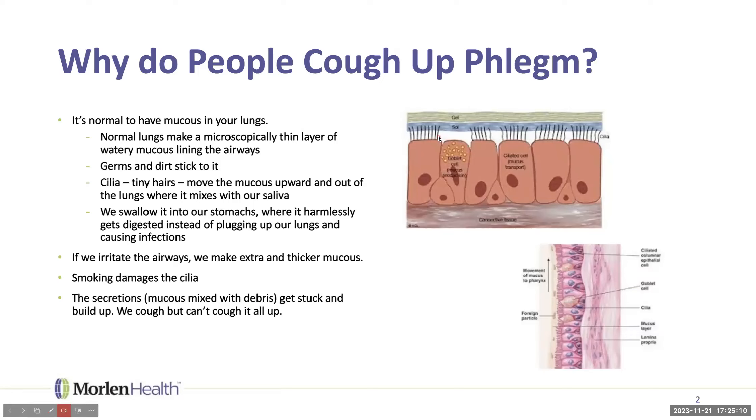Smoking damages the cilia — that's exactly right. A common problem when people stop smoking is that after a couple of days it's harder for them to breathe and they have really thick mucus. They think they're feeling worse and want to go back to smoking. But what's actually happening is the lungs are starting to get back to business — the cilia are starting to move and push all that old smoke, soot, and debris out of the lungs.